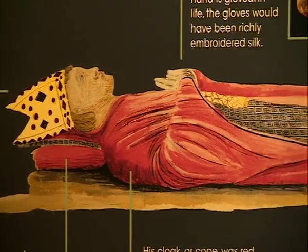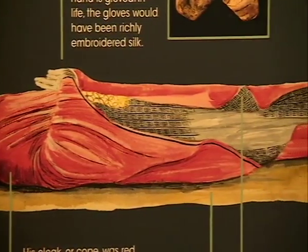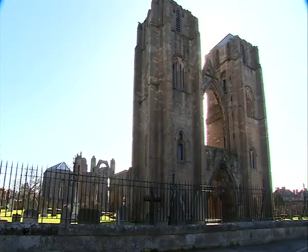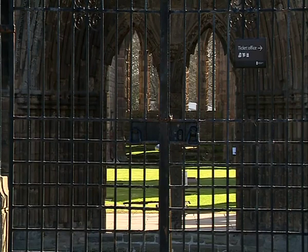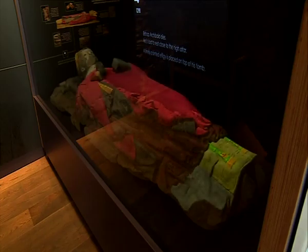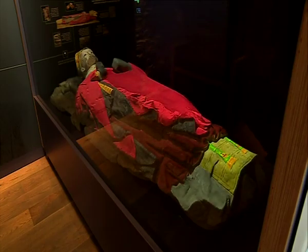The project cost 300,000 pounds, with experts and agencies from Elgin and Edinburgh working together. It's an immersive exhibition aiming to tell the story of the Cathedral and the people who built and used it, with Bishop Archibald once again at its heart. Emma Murray, STV News, Elgin.